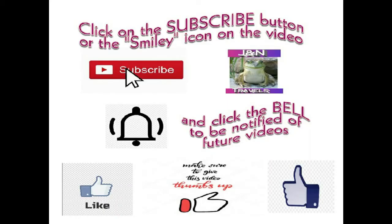Please subscribe by hitting the subscribe button or clicking on the icon on the video. Don't forget to click the bell to get notified of our future videos, and please click the thumbs up. Stay young and have fun.